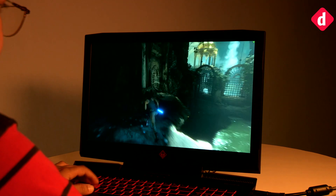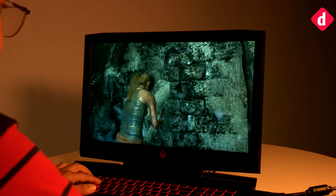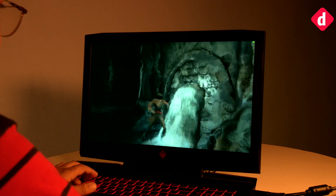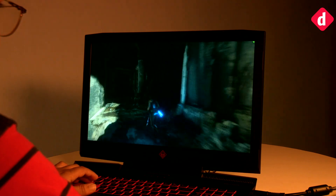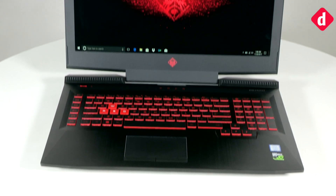Here is a look at gaming on this laptop. Whether you should consider this laptop is something we will tell you after our full review. Till then, let us know what you thought about this video in the comment section below, and don't forget to like and share this video. Thanks for watching.